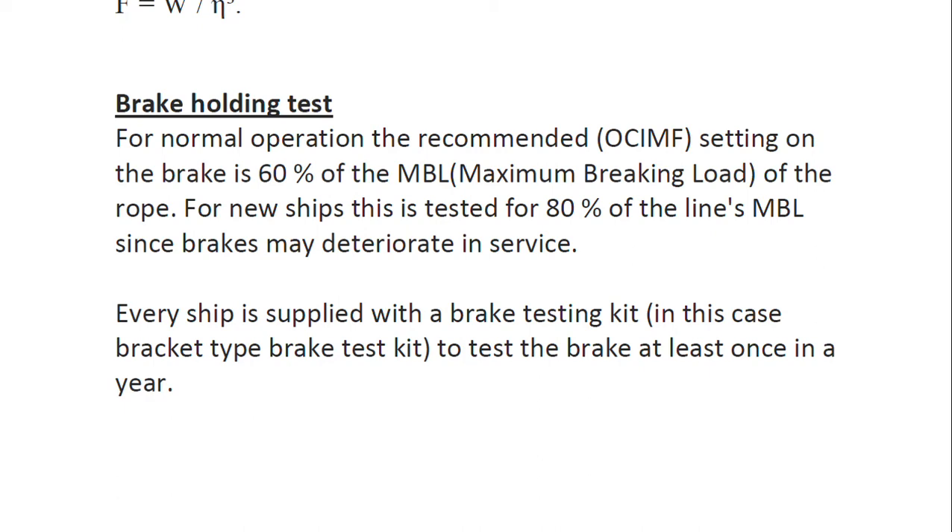For the brake holding test, the recommended OCIMF setting is 60% of the maximum braking load of the rope for normal operation. For a new ship, this is tested at 80%. This test is mandatory five-yearly, but it is advisable to carry it out annually. The 20% margin between 60% and 80% accounts for the factor of safety. Every ship is supplied with a brake testing kit.